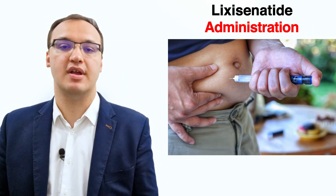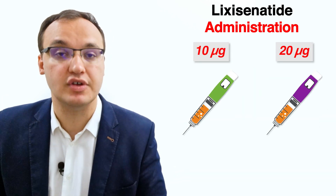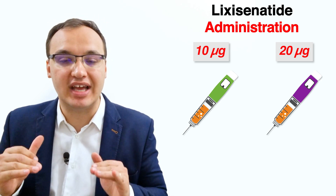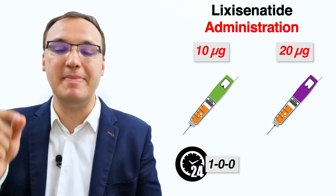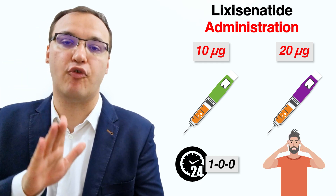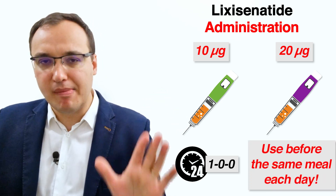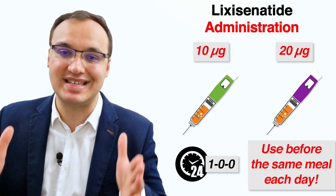Lixisenatide is administered with a pre-filled pen similar to that of insulin or dulaglutide. The injection pen comes in two distinct colors to easily differentiate dosages: the green pre-filled pen has 10 micrograms per dose while the purple pre-filled pen has 20 micrograms per dose. Lixisenatide is administered once daily, usually during the hour before the first meal — whether breakfast or dinner — but most patients find it easiest to remember before breakfast. You should use Lixisenatide before the same meal each day.